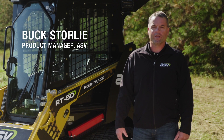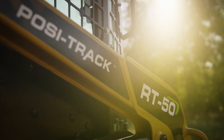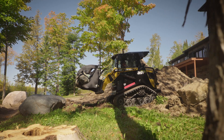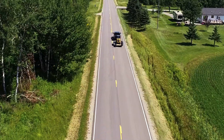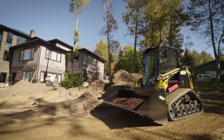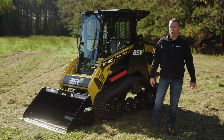Hi, I'm Buck Storley, Product Manager with ASV, and today I'd like to tell you about our new RT50 Posi-Track Loader. The RT50's 1,400 pound rated operating capacity brings contractor-grade performance to our compact machine. Its lightweight of 5,000 pounds on the trailer means it can easily be towed by a half-ton pickup or an SUV — a great advantage for homeowners, rental companies, or even contractors that need a very versatile and easy to transport machine.